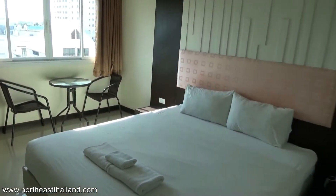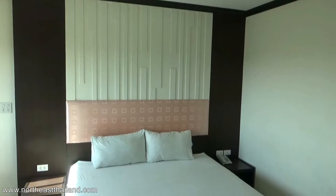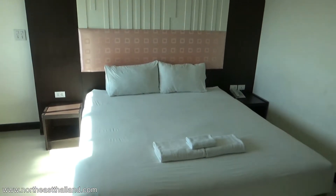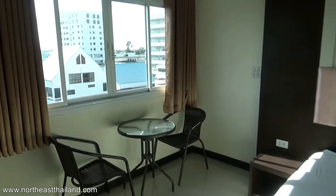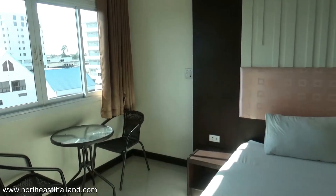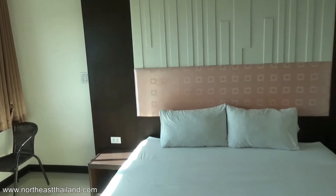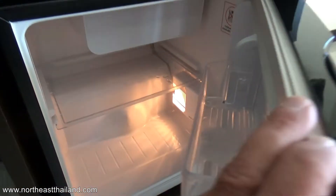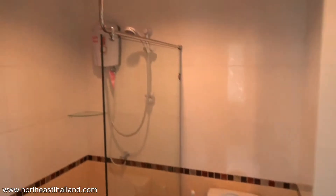The bed was a bit hard but okay, and the pillows were really comfortable. This is an old hotel and an old room, and some of the furniture shows it. The mini bar had just two bottles of water included — no coffee or tea making supplies.